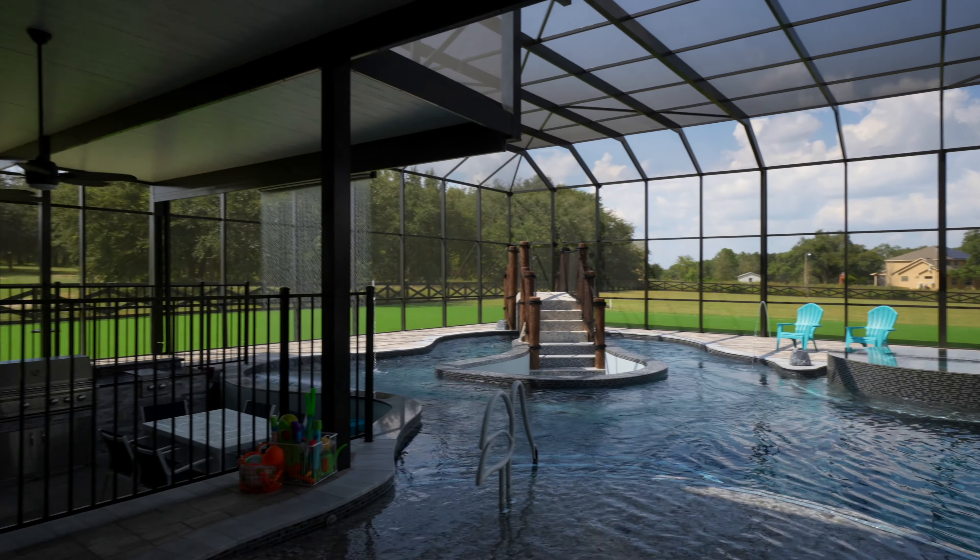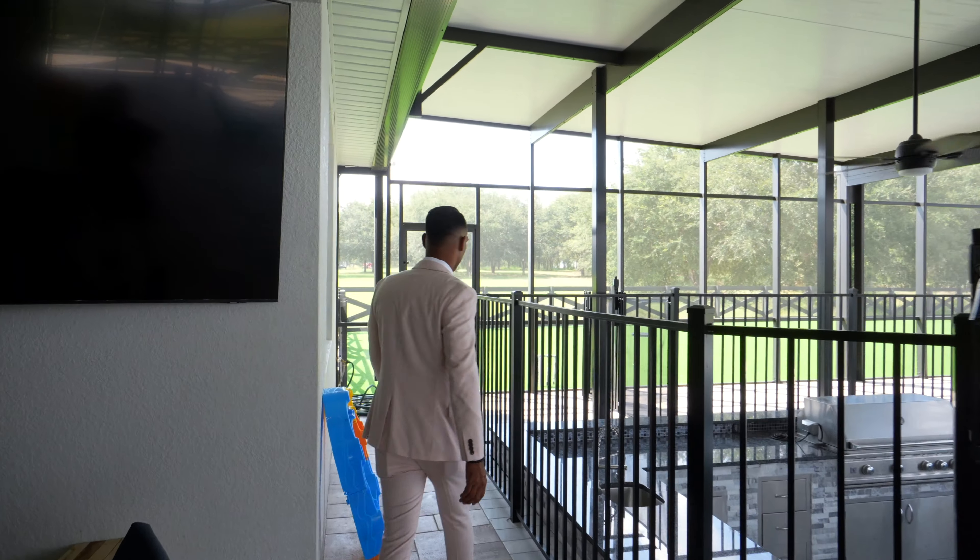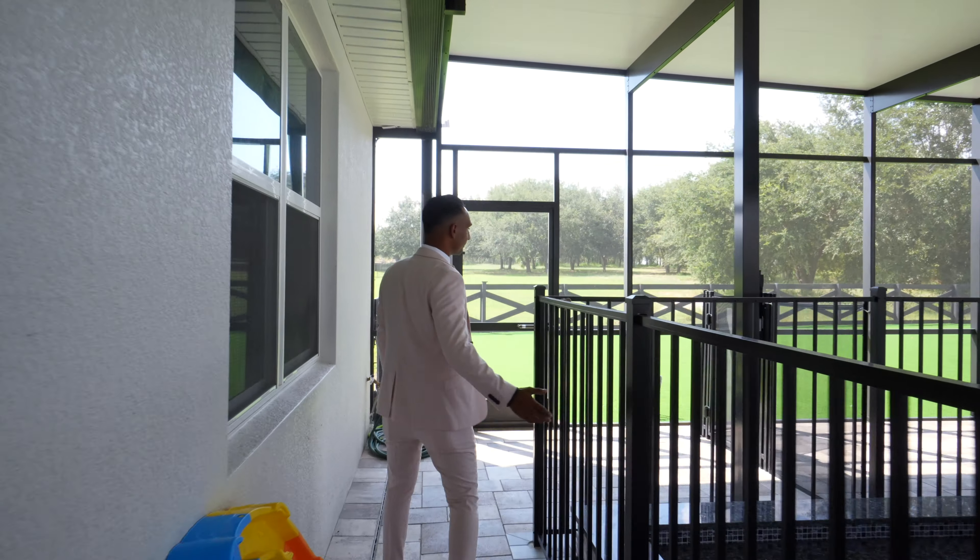Everything here for you — you don't need to go anywhere. You have your in-ground kitchen, barbecue, and then you also have a fire pit as well.